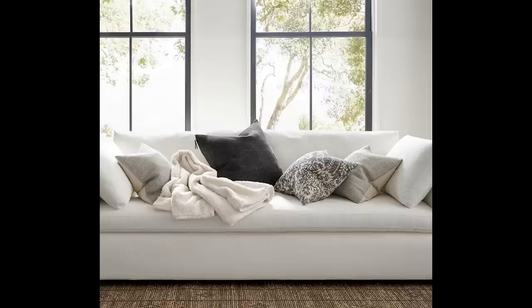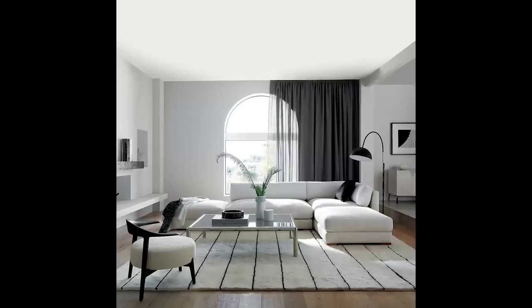I always like to buy a staple piece that will really have longevity, so buy a few solids that you can keep and rotate through. I love to have velvets for the winter and linen for the summer, but you can also mix and match those whatever the season.